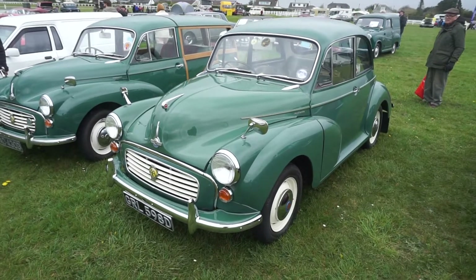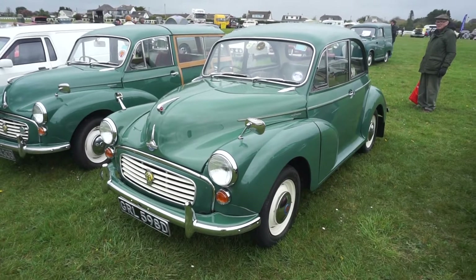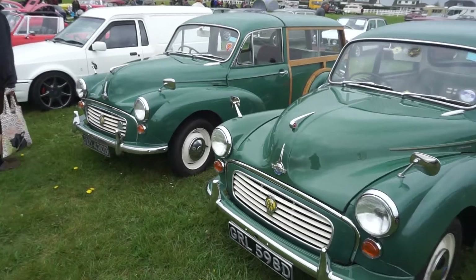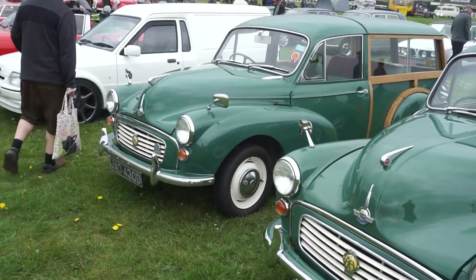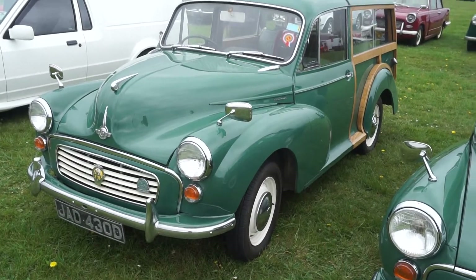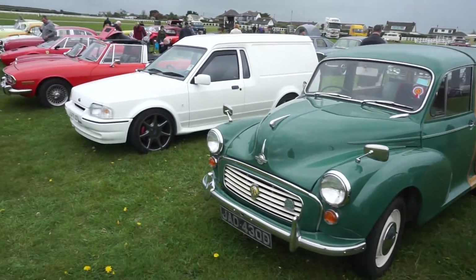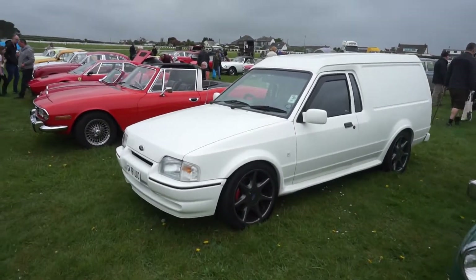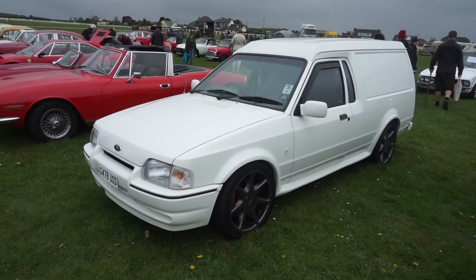And a 1966 Morris Minor Thousand on the GRLD plate, which is an old Cornish number — a local car. A Traveller in the same colour, also on a '66T. And an RS Turbo-powered Escort van.